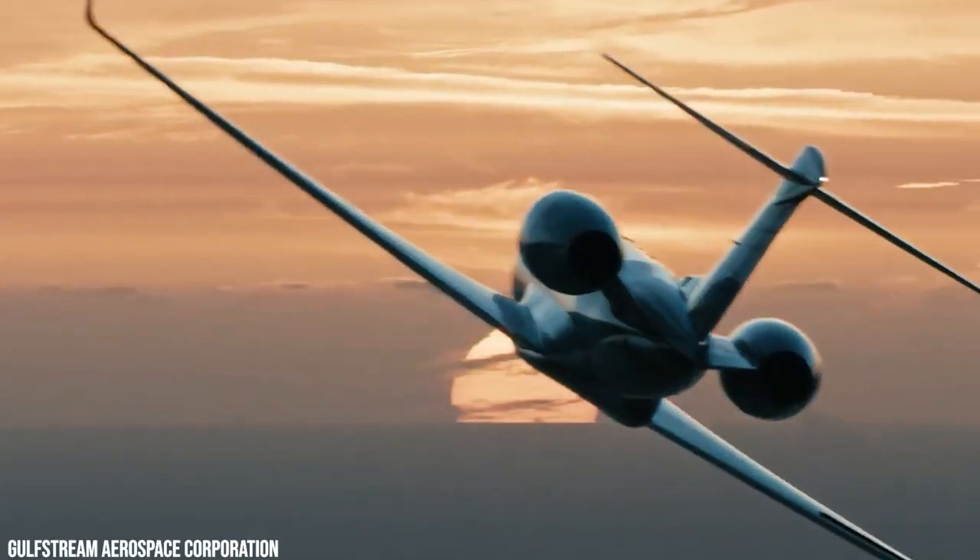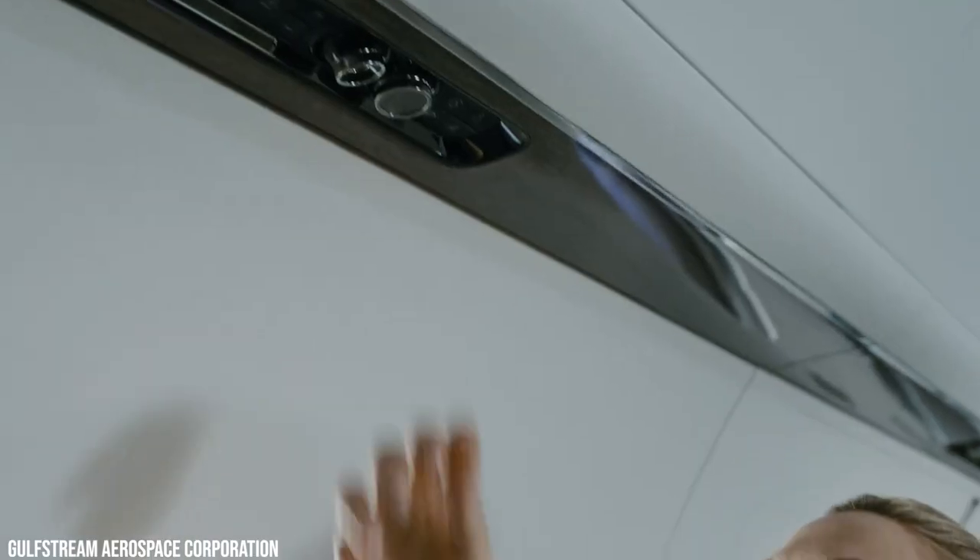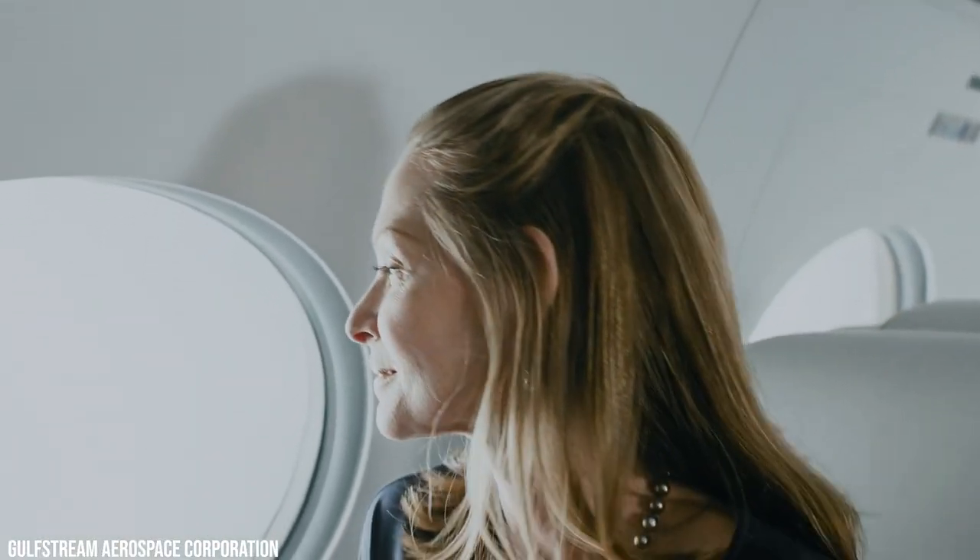A fast and safe journey — that's what we aim for you to have and experience. With the excellent view of the sky, the Gulfstream G400 will make you fly.